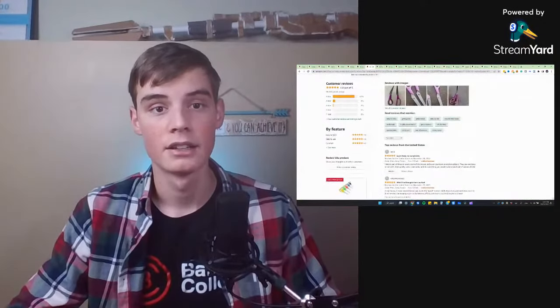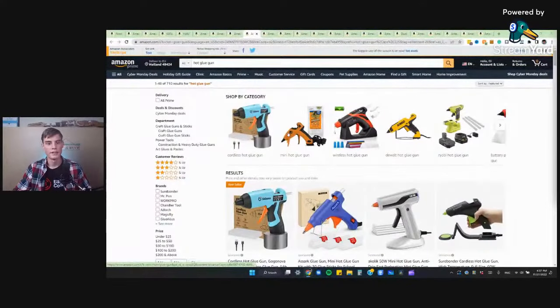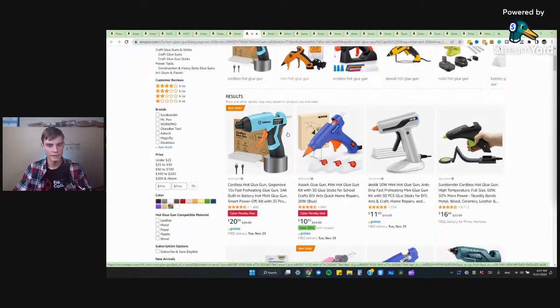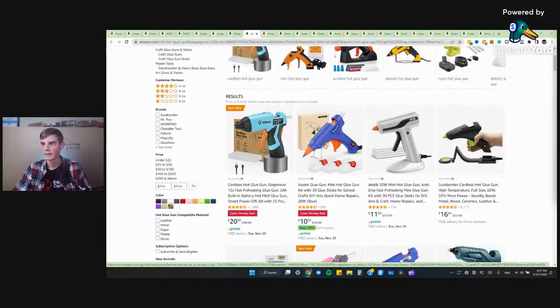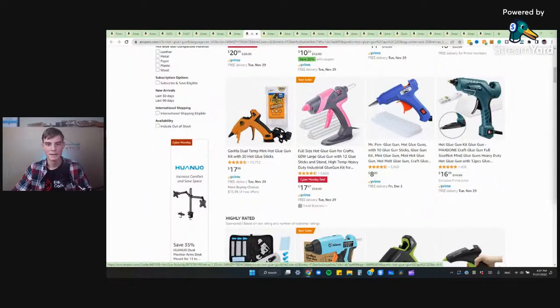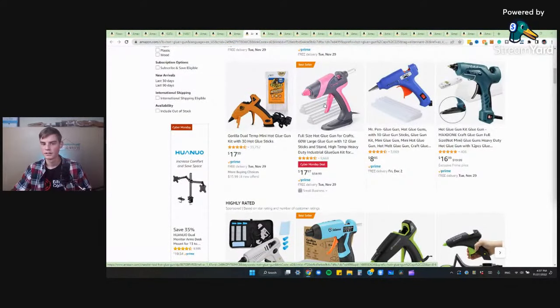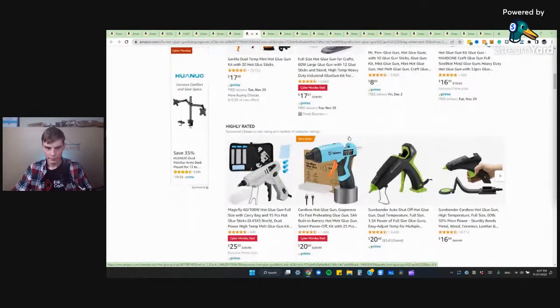Now we're going to go through our hot glue options. There are a lot of different hot glue guns available and not very many are on sale. Maybe later towards Christmas we'll get more of these going. There's a cheap one here that's $2 off — I wouldn't really recommend that glue gun though. There's another wireless glue gun that's $10 off, and then one that's $30 off, but it's already still kind of expensive and it doesn't look like an amazing glue gun. Just because it was $30 doesn't mean it used to be worth $30 — it could be a garbage $30 glue gun that they just put on sale.